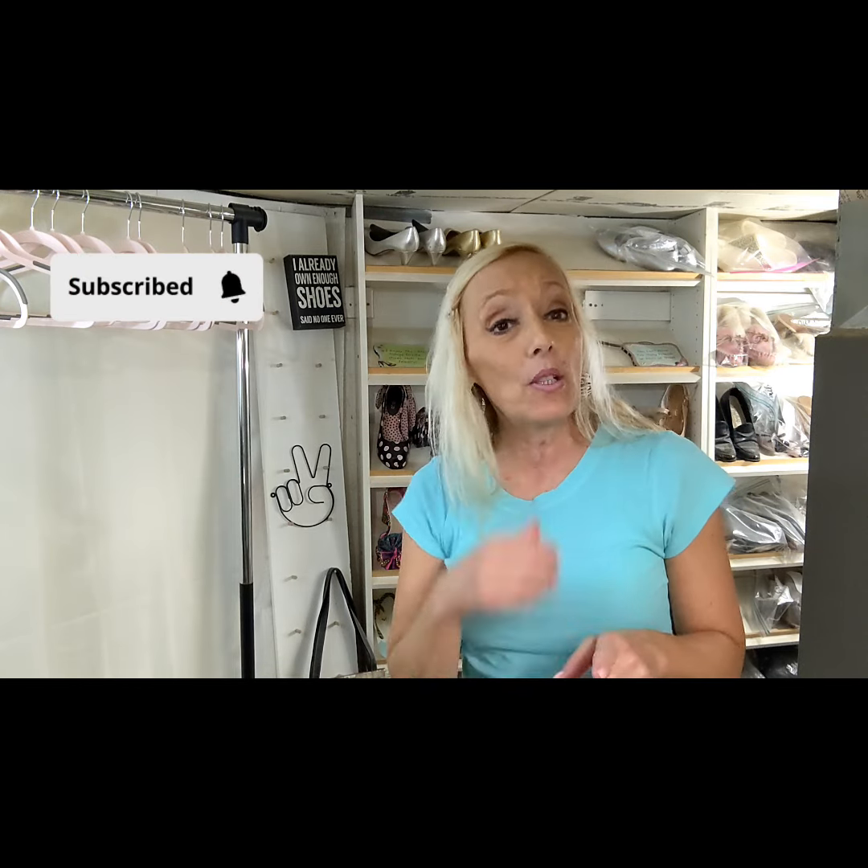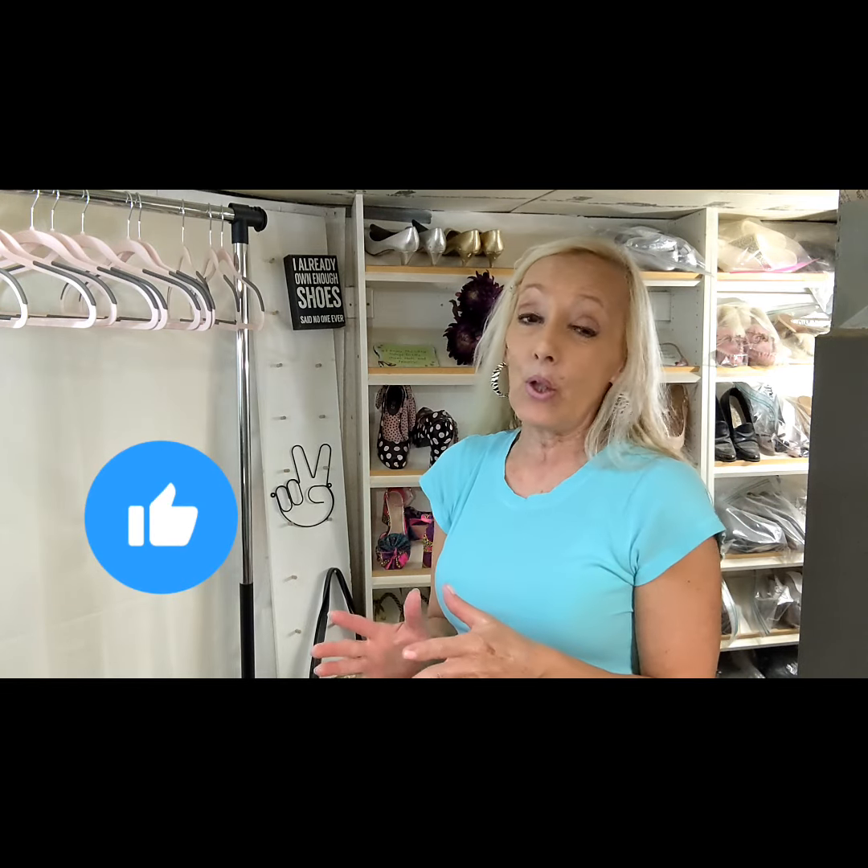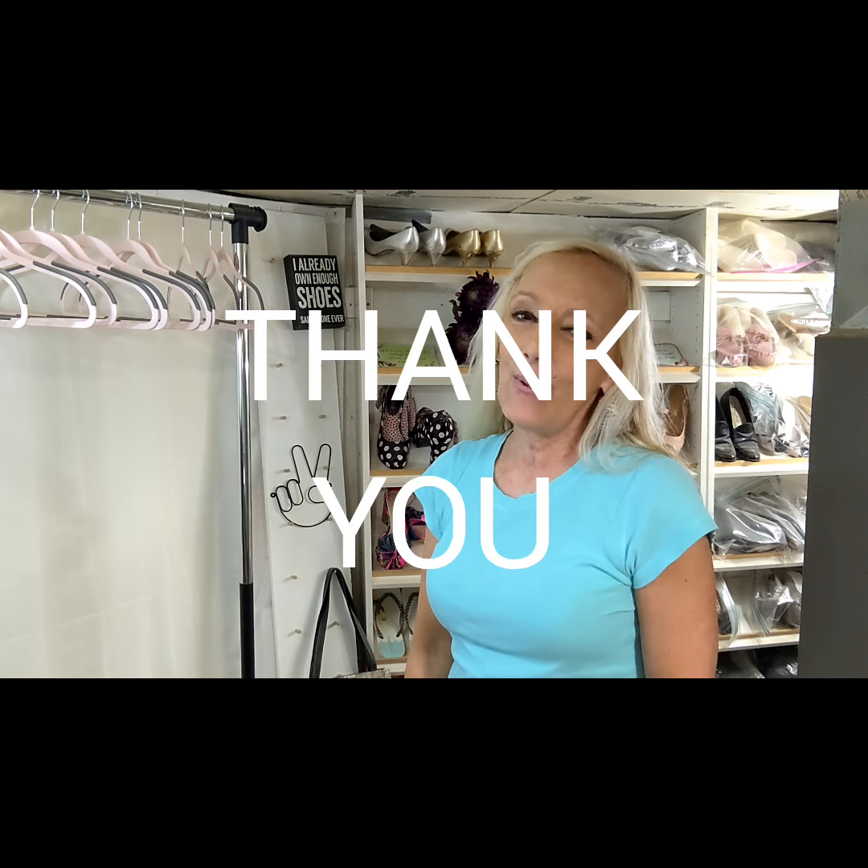Anyhow, I hope you've enjoyed this. If you'd like, you can subscribe, and if you could push the thumbs up button I'd greatly appreciate that too. Many prosperous sales to you — thank you.